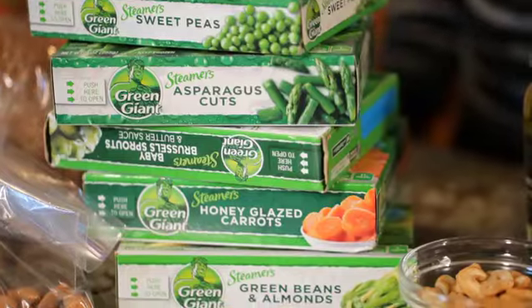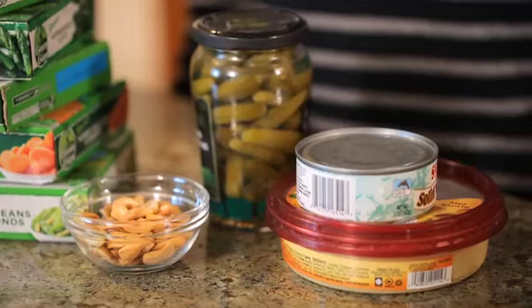Hey guys, just because you have a busy schedule doesn't mean you have to eat an unhealthy diet. Today I'm going to share with you a grocery haul featuring some staple items that I always have in my kitchen.